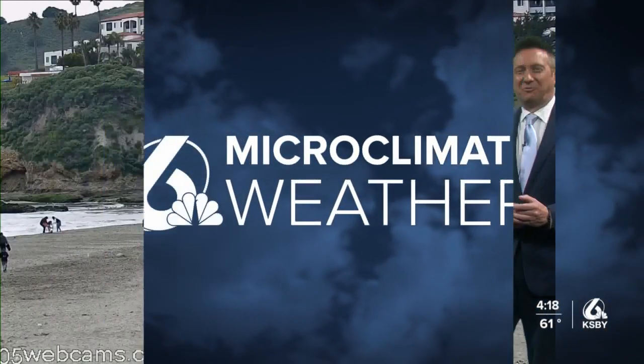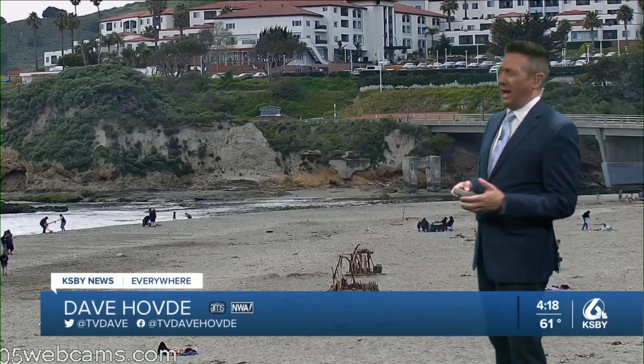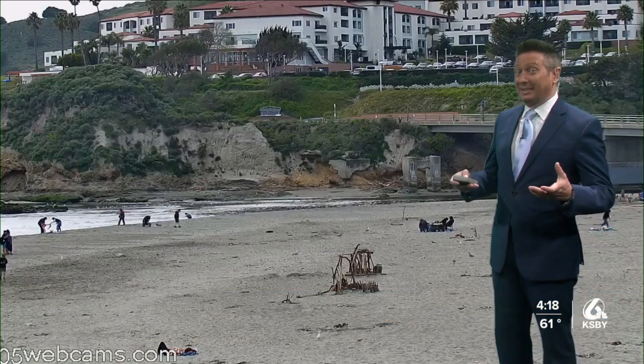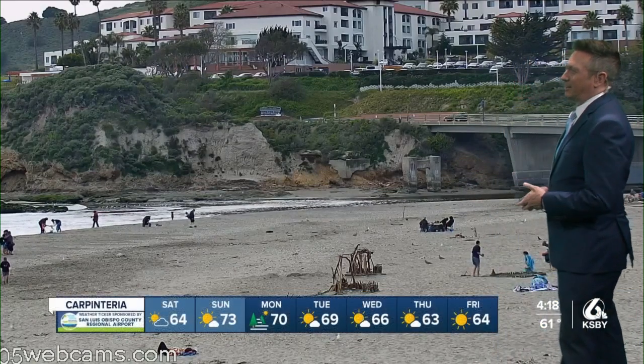A lot to talk about in the forecast. Hi, I'm meteorologist Dave Humpty. Hope you're having a great day. A few light showers out there, otherwise just cloudy skies. Temperatures did take a little hit because of all the sun filtering and onshore flow. But you can see folks out at Avila Beach.